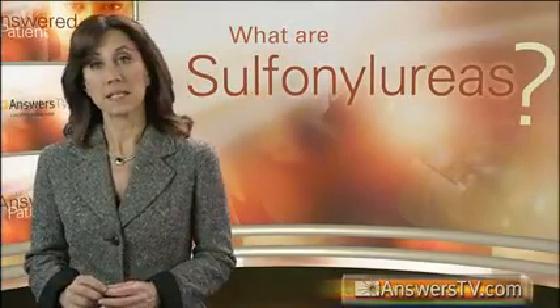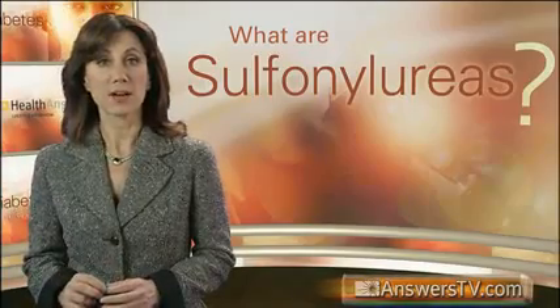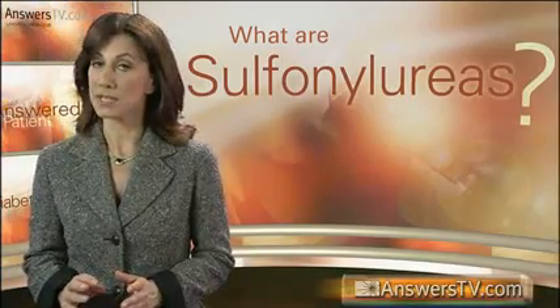Sulfonylureas stimulate the beta cells of the pancreas to release more insulin. They are generally taken one to two times a day before meals.